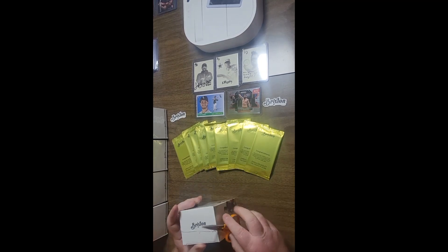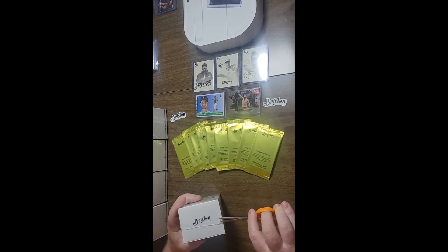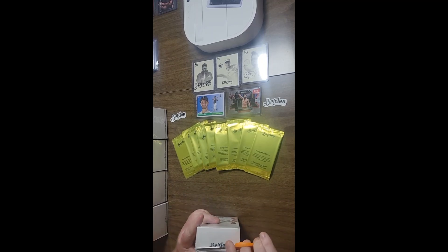Alright, welcome back again to the Disc Golf Experience YouTube channel. This is the Brixton Golden Era box opening number 30.